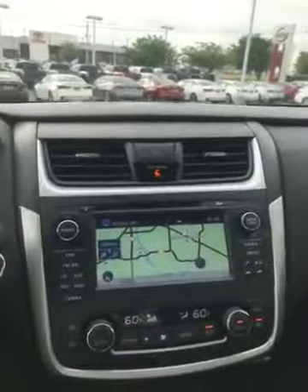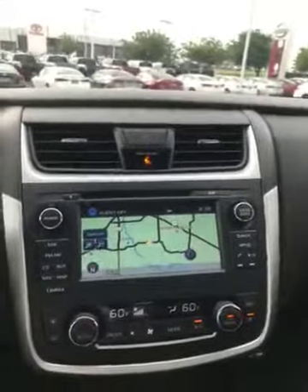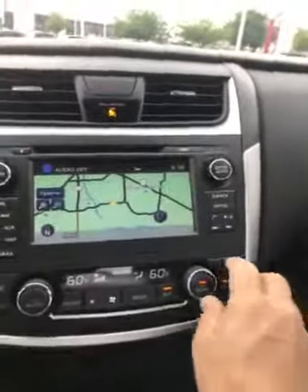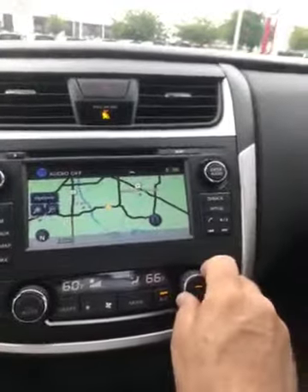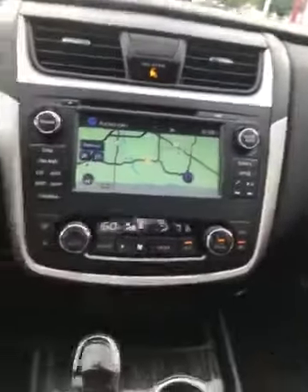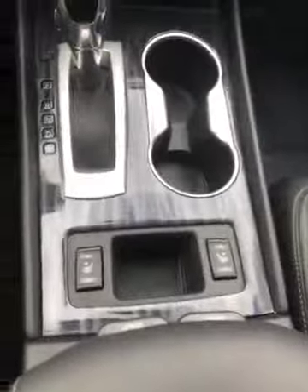This car also has navigation, as you can see, plus satellite, FM, AM, and CD. It has dual temperature control — if your feet are cold on one side, you can adjust the dial and warm that side to a higher temperature. It also has heated seats.